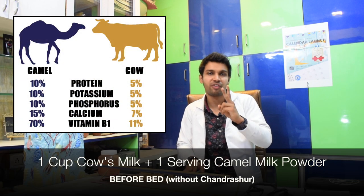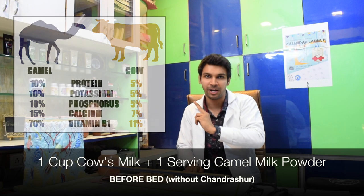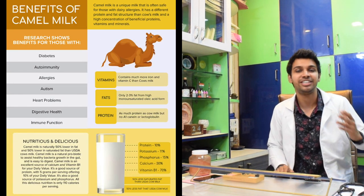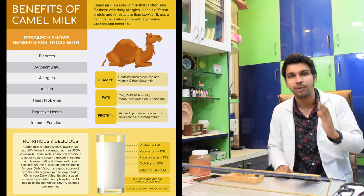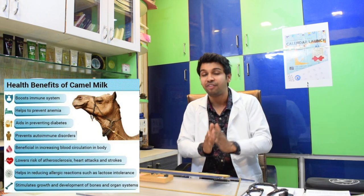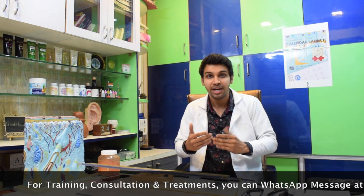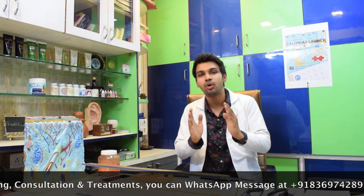One can also repeat the combination of cow's milk and camel milk powder, without Chandrashur, before going to bed as well. The best part about camel milk or camel milk powder is that it's rich in essential nutrients, especially zinc. It boosts immunity and is helpful for the overall growth and development of the body. For patients who are lactose intolerant, it is also very helpful — they do not have any bloating. It may taste slightly different and you may face difficulties for one or two days, but as you form the habit, you won't have any issues. It is one of the most result-oriented combinations.